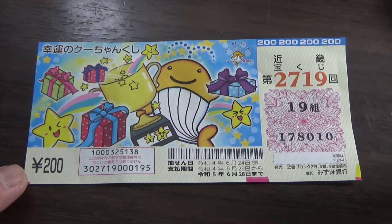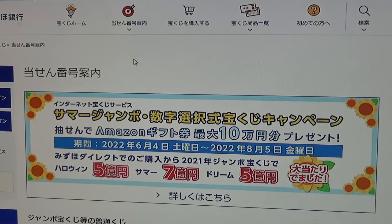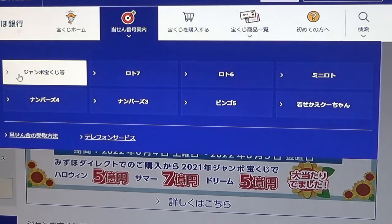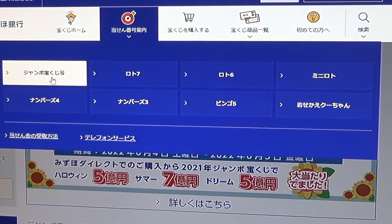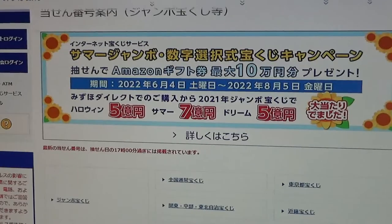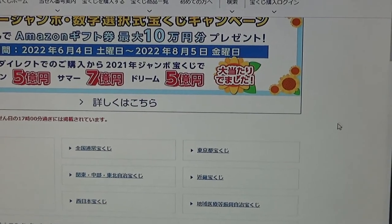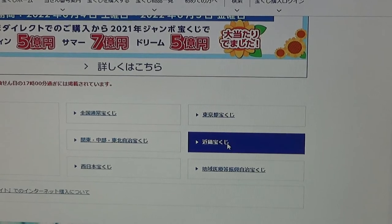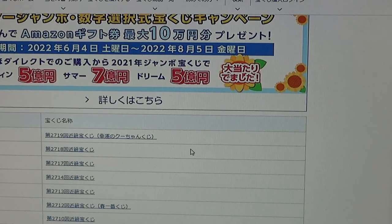Let's head over to Mizuho Bank's lottery page. You need to find the target, then select the Jumbo Takodakuji. Go down to find Kinky Takodakuji — this one. Go down and there it is.